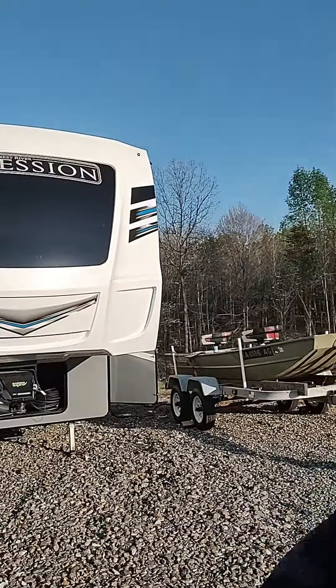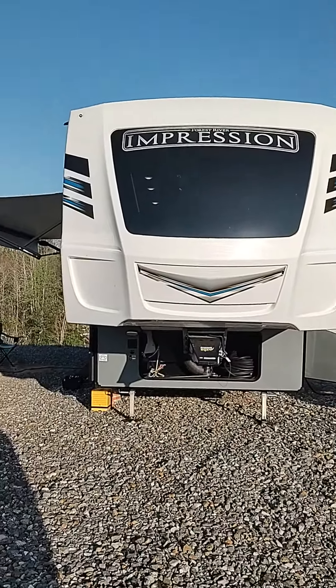All right guys, we got something brand new to show you. It should make life a little bit better on the road for you guys who have seen our RV before or been in our RV. We now got this because that big giant sucker.